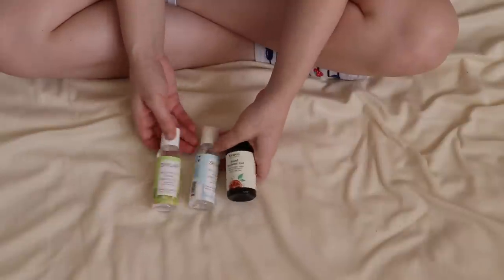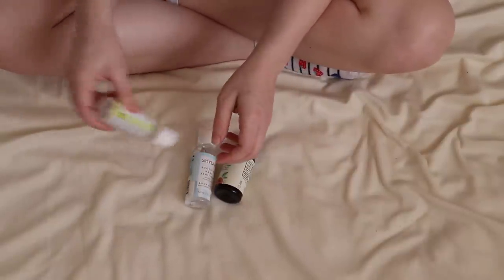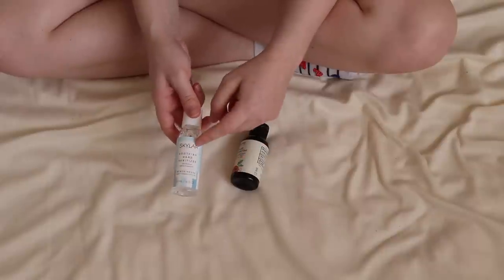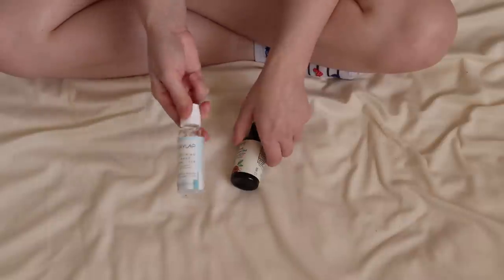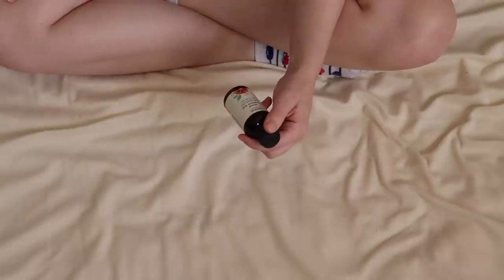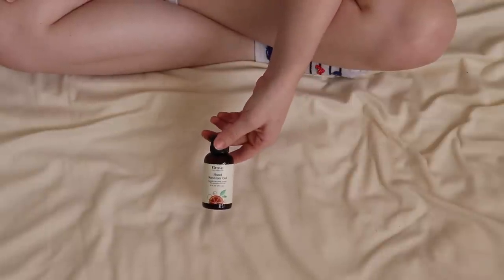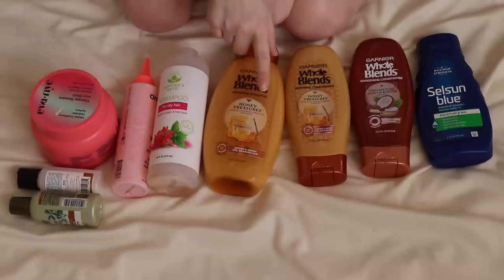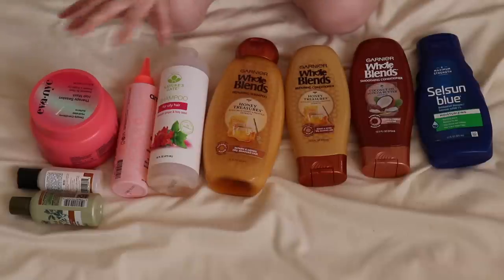For hand sanitizers: the Skylar Sun Shower one is almost empty so that goes in the pan pile. Once it's done I'll use the Skylar Beach House scent, which I'll keep in my purse. The Grove hand sanitizer gel is unopened — I'll go ahead and pass that one on. That's all of my body care. Moving on to hair products — shampoos, conditioners, and things like that.